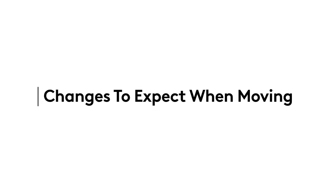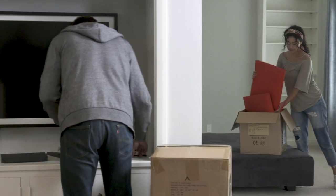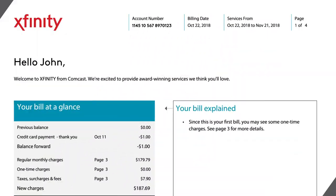Moving can be a big change. The good news? We're here to help you through it. That's why we want to give you the heads up about a few changes to expect at your new place.